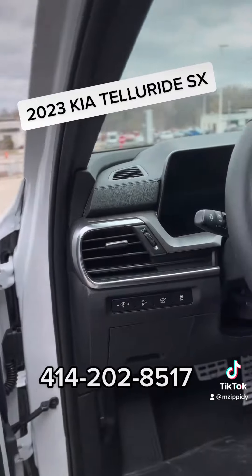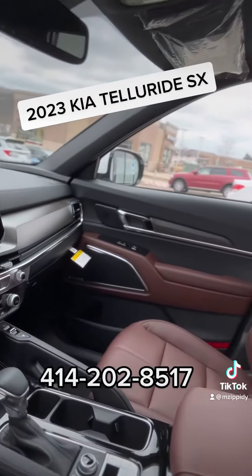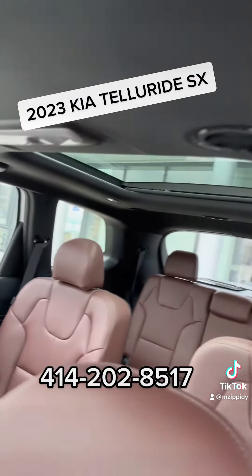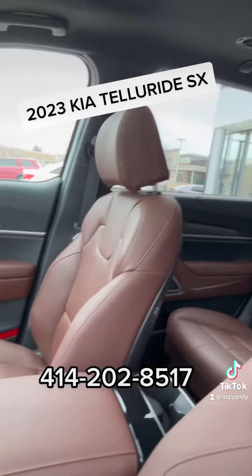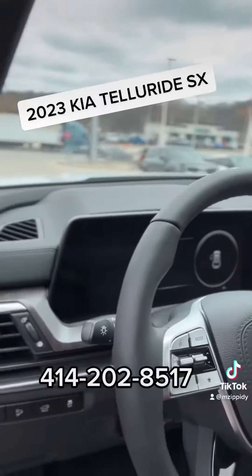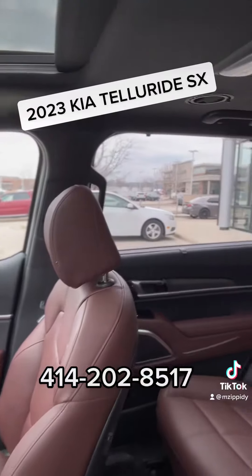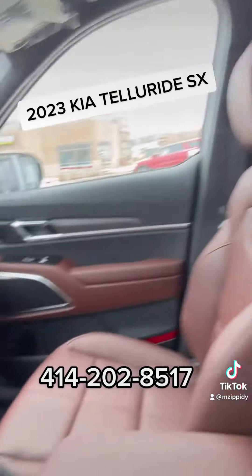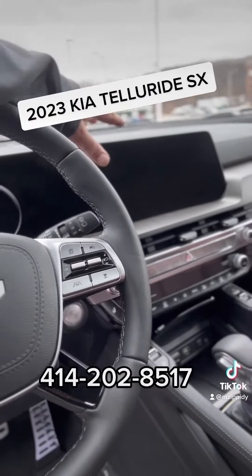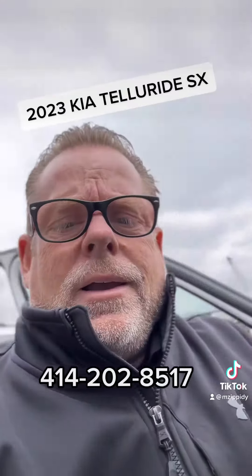This thing is amazing — wood grain dash, mahogany interior, double sunroofs, three rows, seating for seven, heating and cooled seats, heated steering wheel, blind view monitors, surround view monitors, window shades in the windows. Literally everything you could ever need in an SUV, plus a huge touchscreen dash.